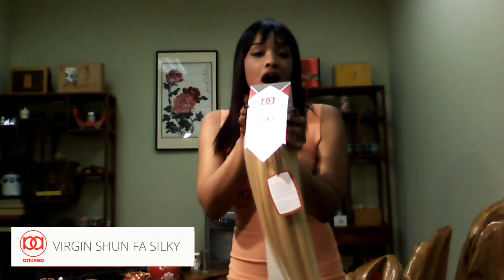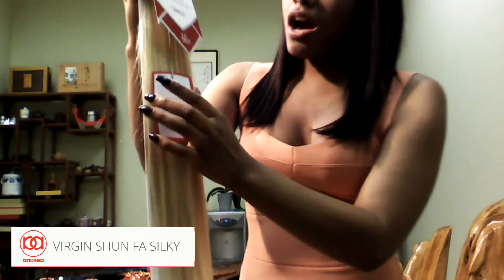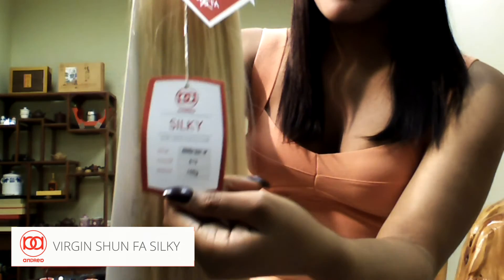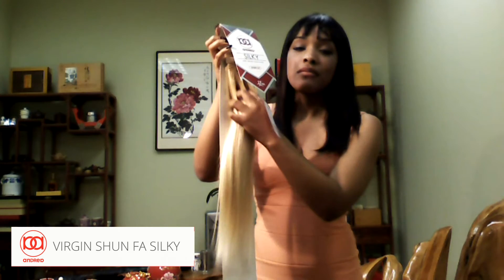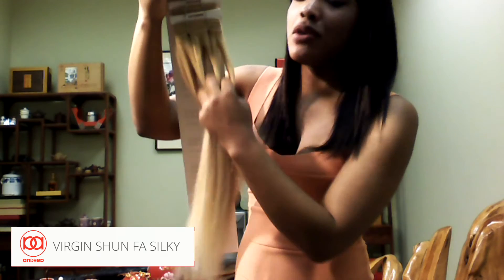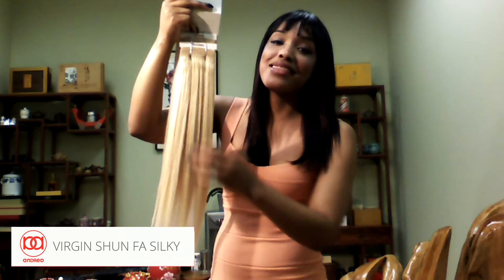Now let's get into the Silky. The Silky is also Caucasian hair. Here on the stock card it will show you the style, the weight, and the color. Beautiful hair as well guys. This hair does not shed one bit whatsoever. Absolutely love this hair.